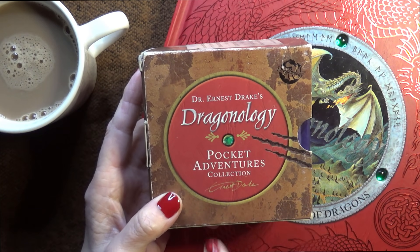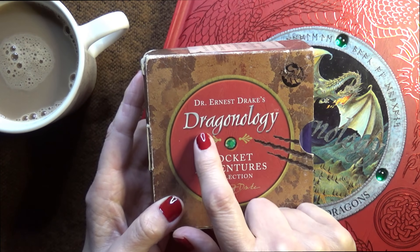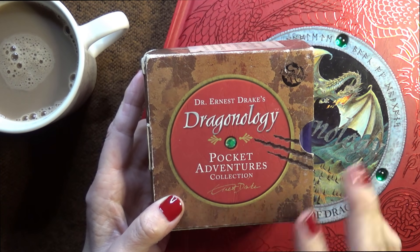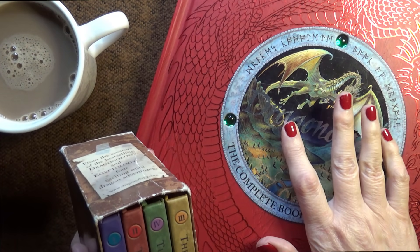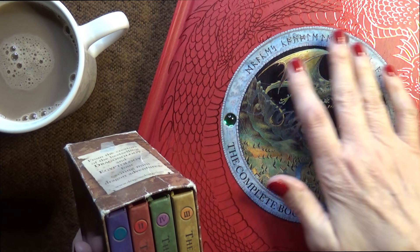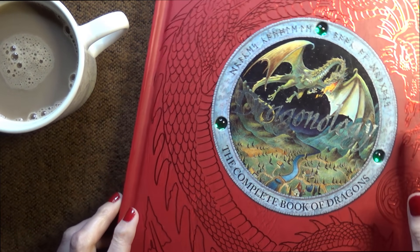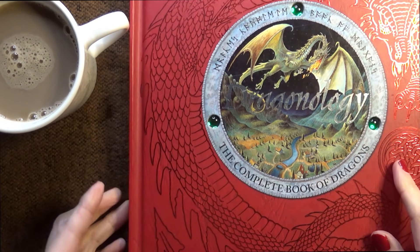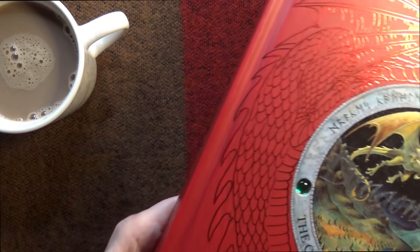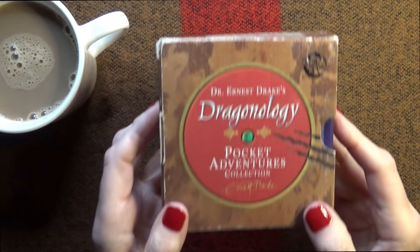Now these are called Pocket Adventures - Dr. Ernest Drake's Dragonology - and they're connected with this beautiful Dragonology book that we've already taken a little look at. So we're going to move that out of the way for now and have a look at these.